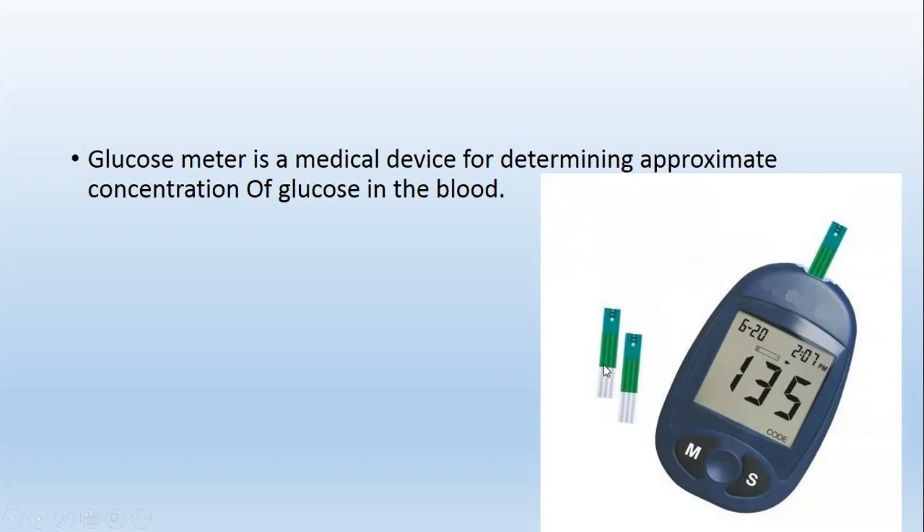These are the glucometer strips where the drop of blood is taken, and the machine will tell us the approximate concentration of glucose. For example, here it shows 135 milligrams per deciliter.